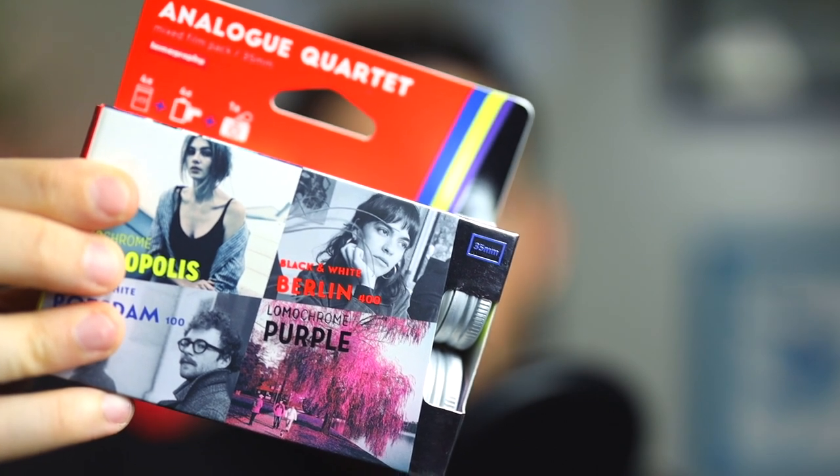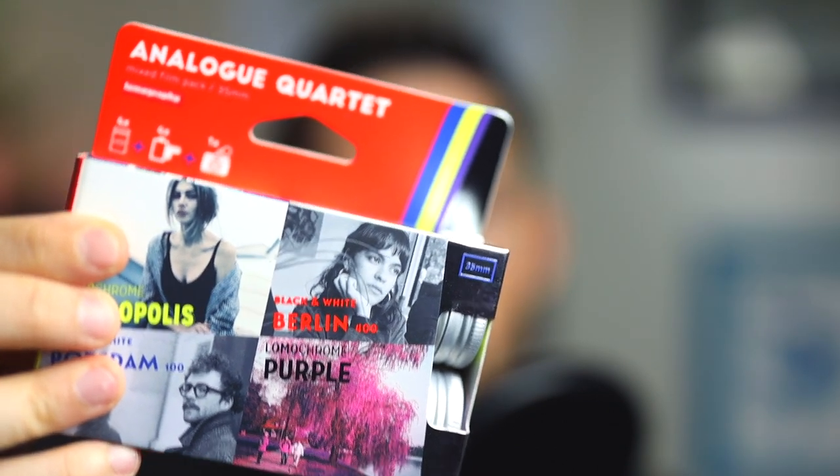There are two bonus things I wanted to show real quick that I got in the mail today. First is this analog quartet from Lomography — it's four different types of film. You have the new Metropolis film that people are really into, which gives a very washed-out desaturated look; two black and white films; and a purple one that changes all the greens to purple. In the next couple weeks to a month, I'm going to be taking photos with these, getting them developed, and talking in depth about each film. They're actually sending me some more film for my 110 camera too, which I really appreciate.